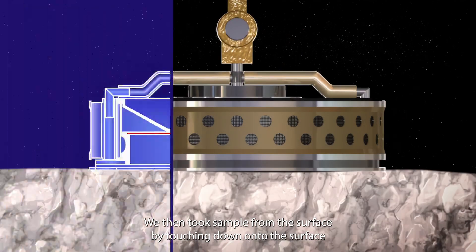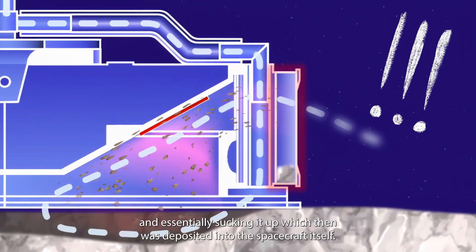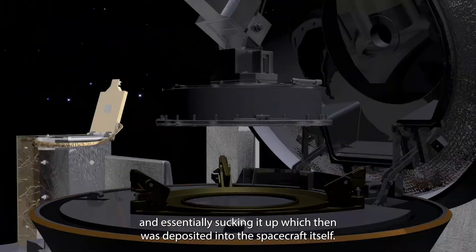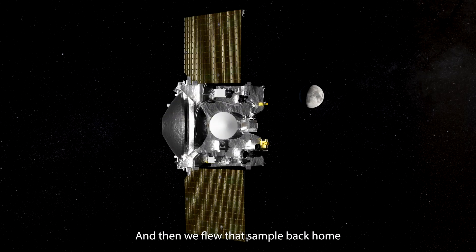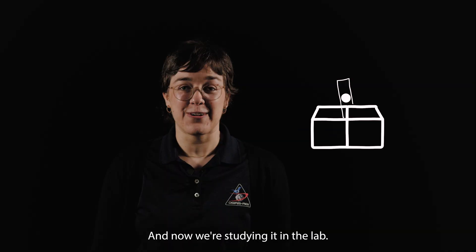We then took a sample from the surface by touching down onto the surface and essentially sucking it up, which was then deposited into the spacecraft itself. And then we flew that sample back home in the spacecraft and dropped it off at Earth. And now we're studying it in the lab.